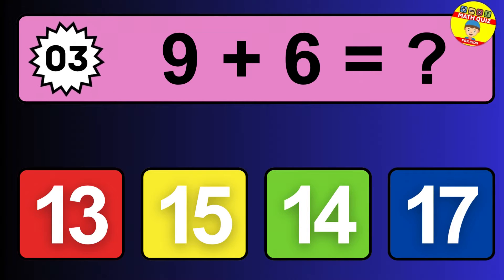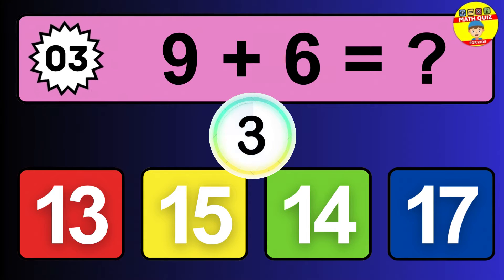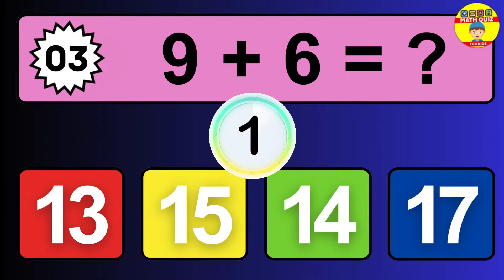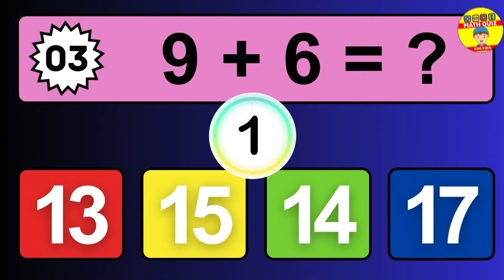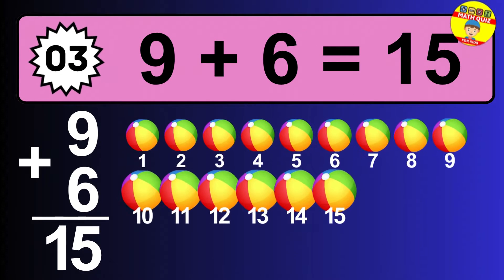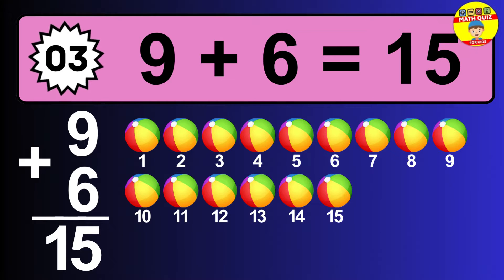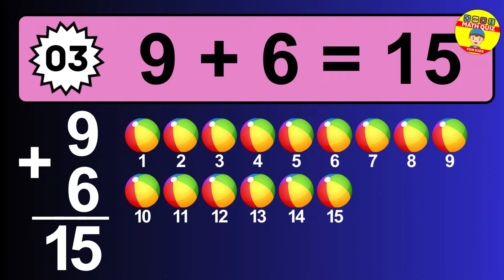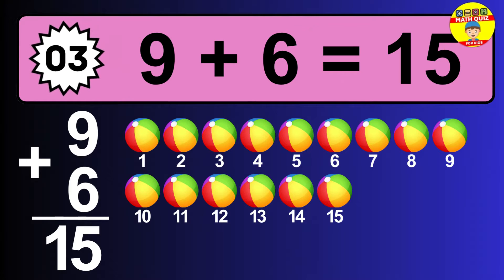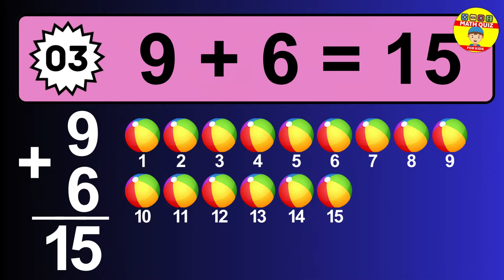Question three: nine plus six equals what? The answer is nine plus six is 15. Let's count it: one, two, three, four, five, six, seven, eight, nine, ten, eleven, twelve, thirteen, fourteen, fifteen.